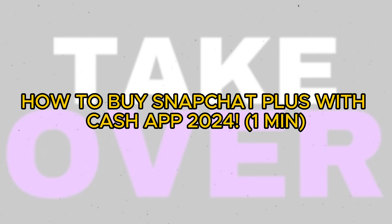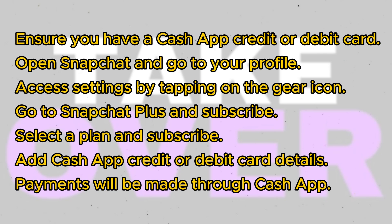Today we'll discuss if you can buy Snapchat Plus with Cash App. To do this, ensure you have a Cash App credit or debit card.